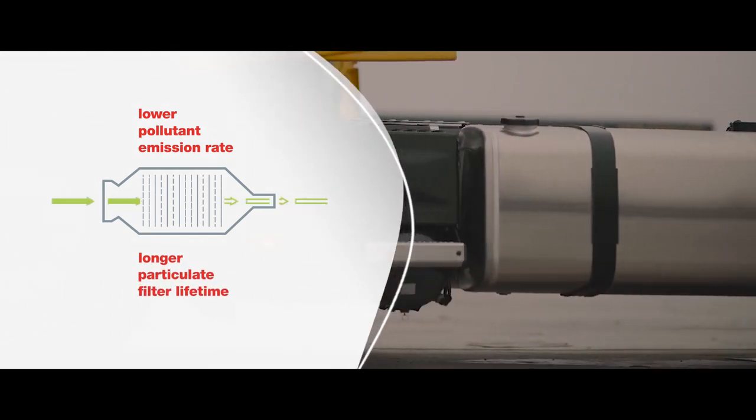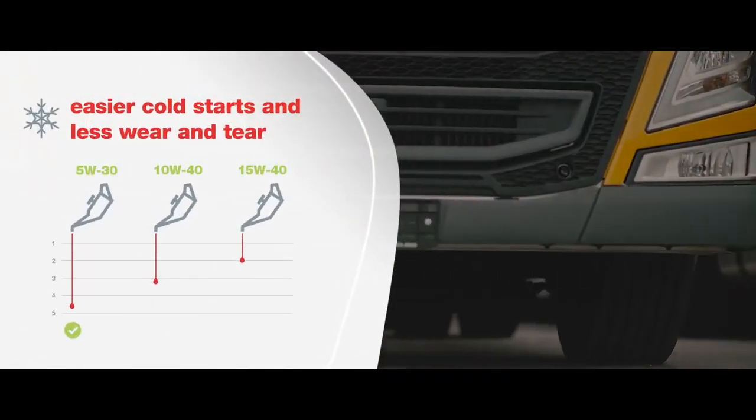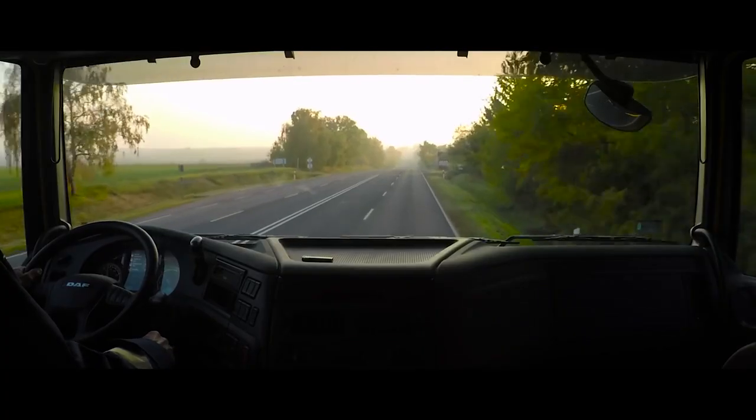Thanks to its low ash content, it protects diesel particulate filters and decreases environmental impact. The composition of Moll Dynamic Mistral 5W30 guarantees excellent creep properties by providing quick oiling after start-ups and reducing intensive wear and tear.